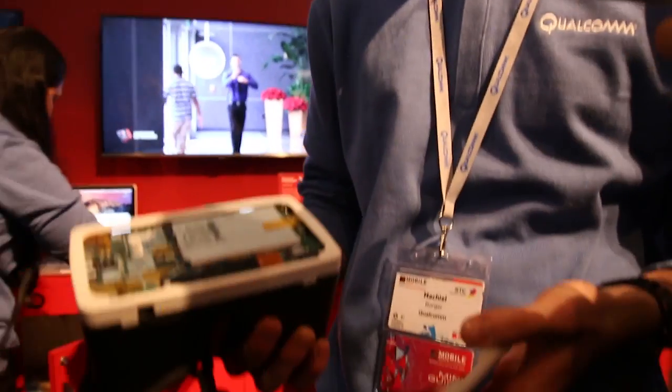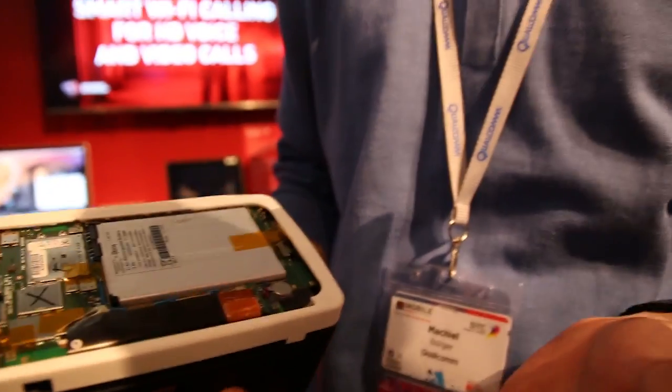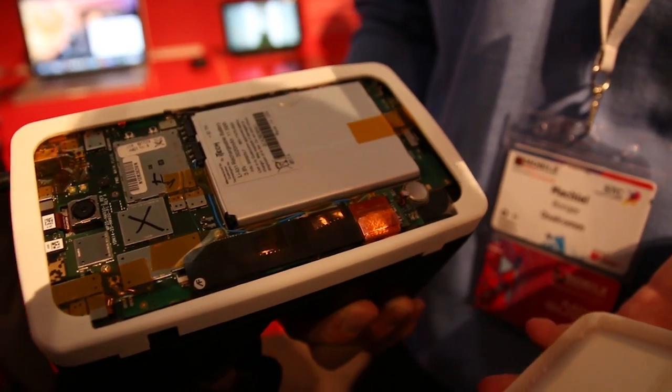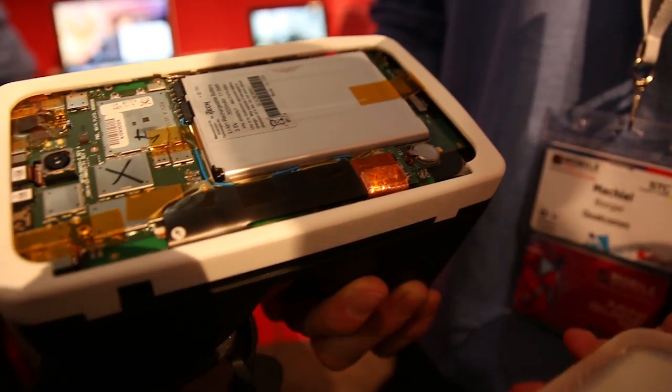The mobile device is a rendering prototype, and as you can see here, this is the mobile device powered with the Snapdragon 820 processor. With this we're showing the capability of the processor, the power of the Snapdragon, and that it actually is possible to have virtual reality within a mobile device.